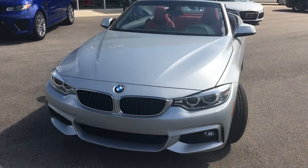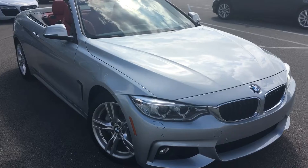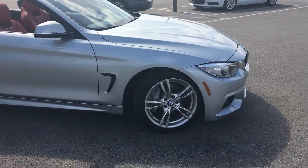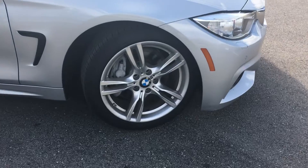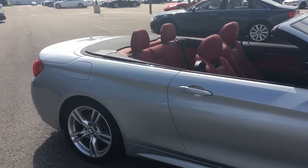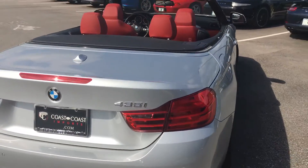The exterior is in glacier silver, which looks phenomenal — free of any major scratches or dents. It comes equipped with a three-liter twin-turbo six-cylinder engine, so you've got a nice powerful engine. This comes with the M Sport package, so you get the split five-spoke wheels and the tires are looking fantastic on this car.